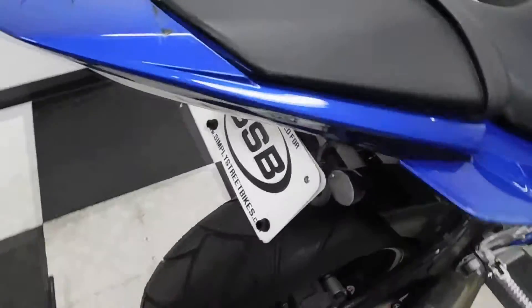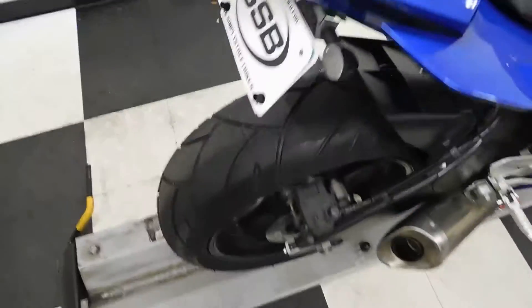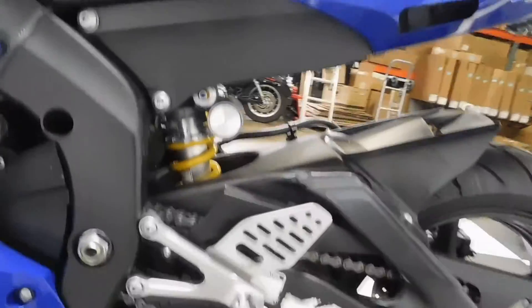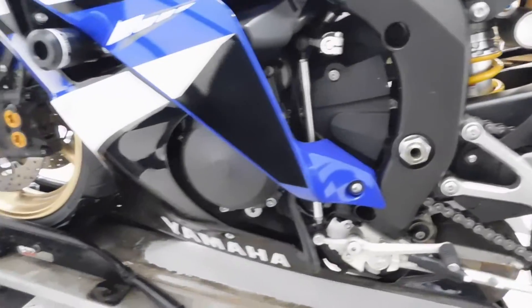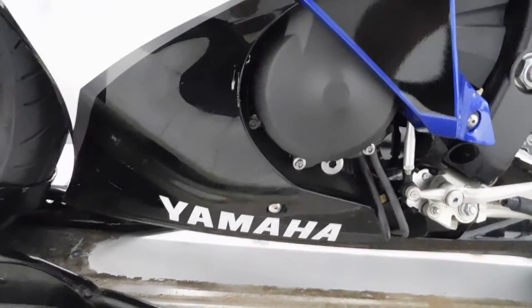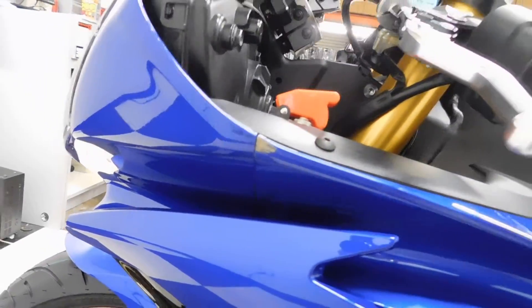Here's one of the damaged spots I found — got scraped across the tail when it went down. The other spot I found: there's a little nicking right here on the lower fairing and then this spot on the upper fairing and cowl right there.